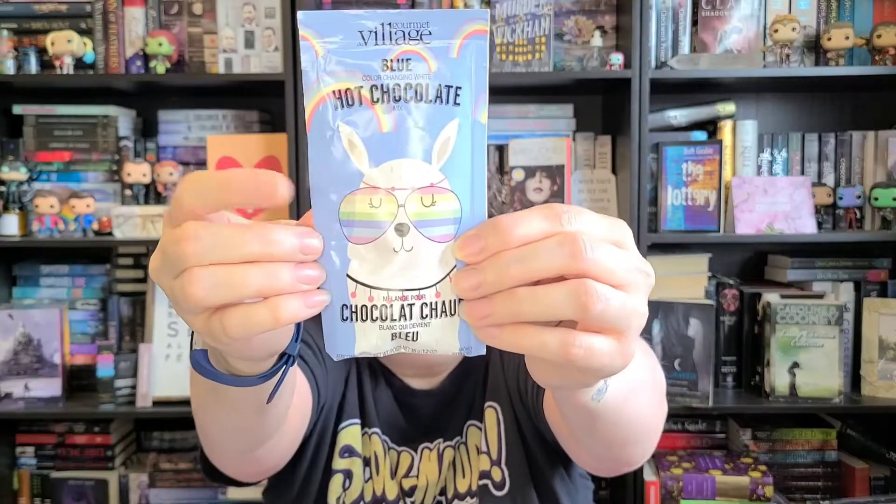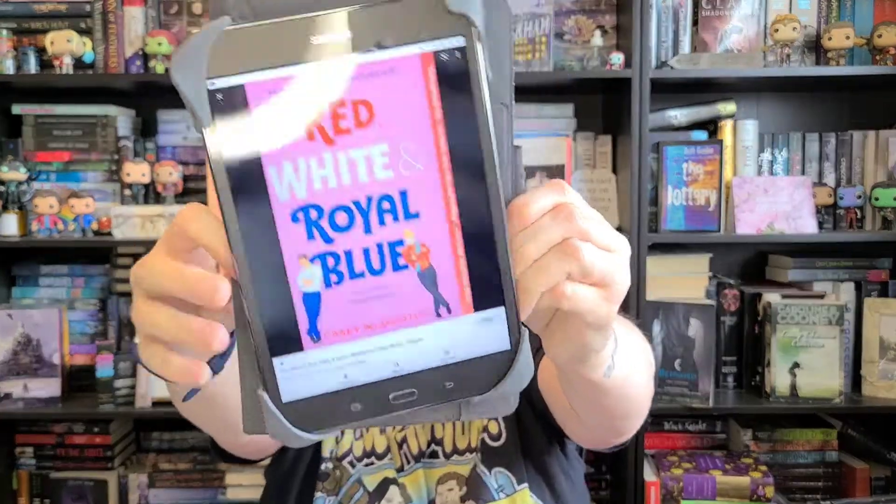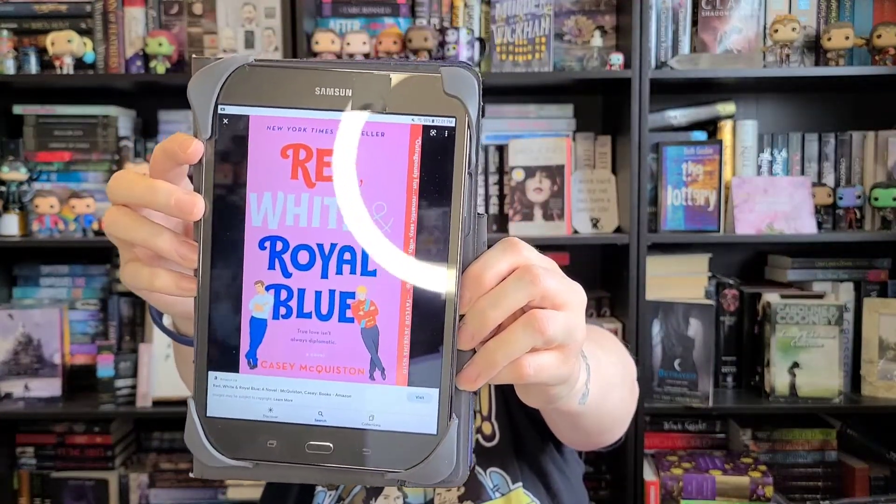This is my hot chocolate — it's a blue-and-white hot chocolate that changes color when you put hot water in it. He's wearing rainbow glasses because this is an LGBTQ+ book, and the author is also an LGBTQ+ author, so that's cool. It's white when you pour it out, and then it changes color when you add the water — it's so neat. It's a blue hot chocolate for the blue theme, and it has rainbow to go with the June Pride theme. I'm so impressed with myself.